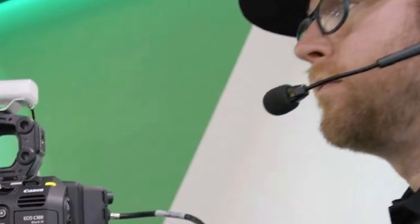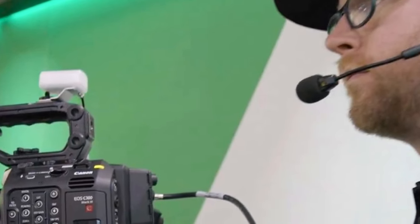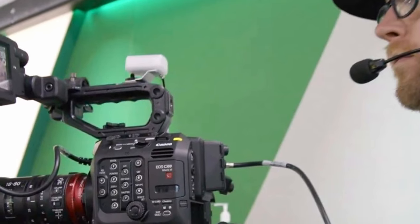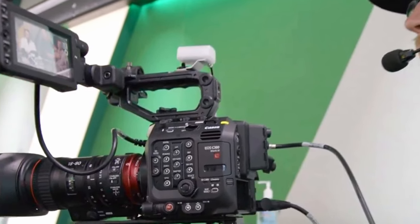The team mainly utilizes the C300 Mark III, Canon's Cinema EOS Super 35-millimeter flagship. As stated by the New York Jets, with Canon, the content team can create content in a studio feel with a camera that perfectly operates in a small space.